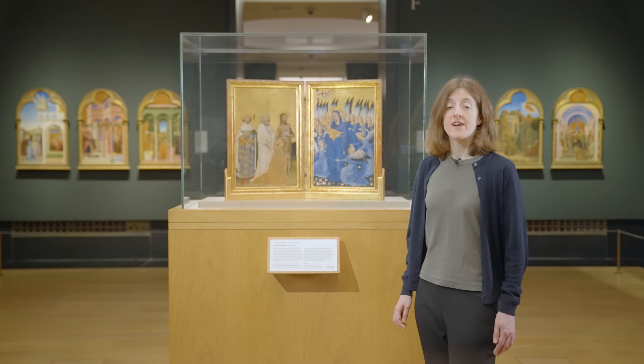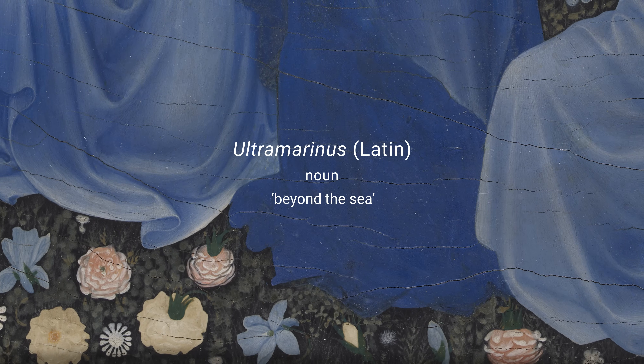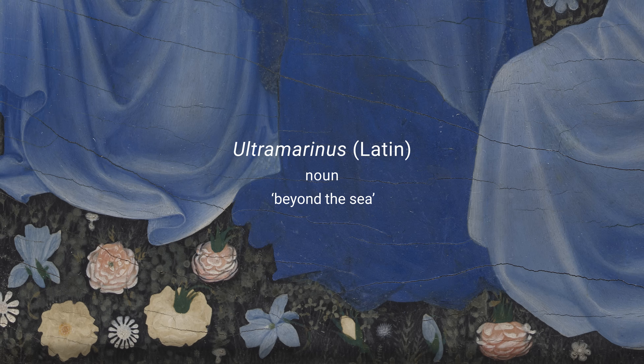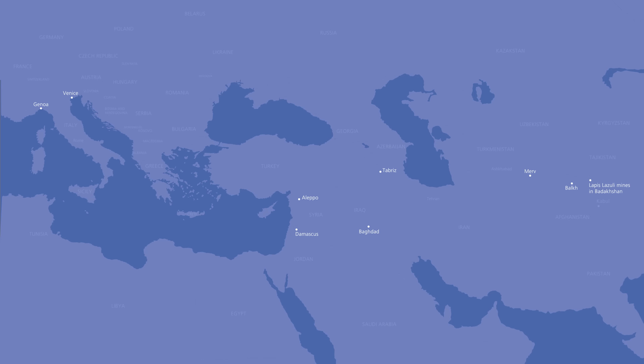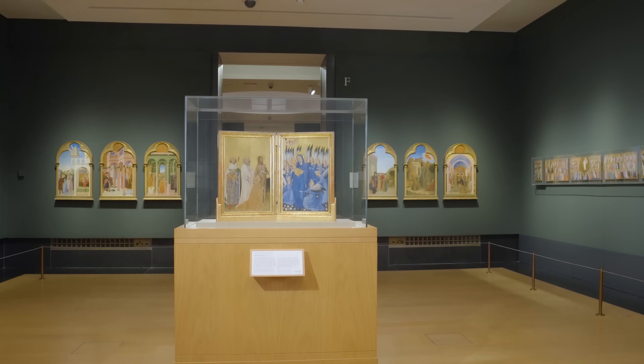So where did the Natural Ultramarine come from? The name Ultramarine translates as 'beyond the sea.' This refers to the fact that it is made from a mineral that had to be imported along the Silk Road to Europe from Badakhshan in present-day Afghanistan, one of the very few places in the world where it naturally occurs. It was expensive not only because of the difficulty of getting hold of this mineral, but also because it needs careful processing to purify it and produce the best blue colour.